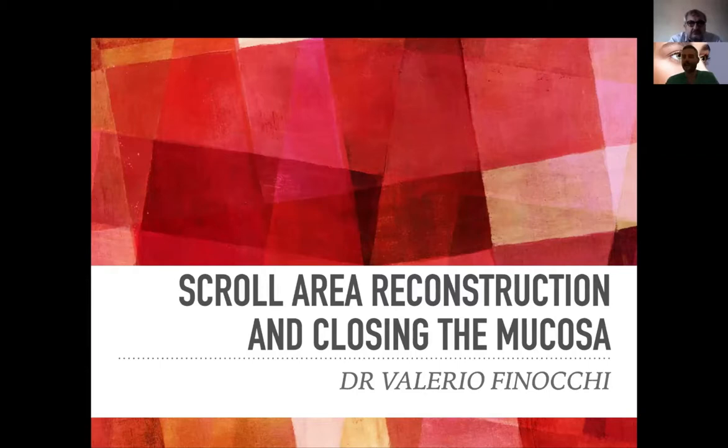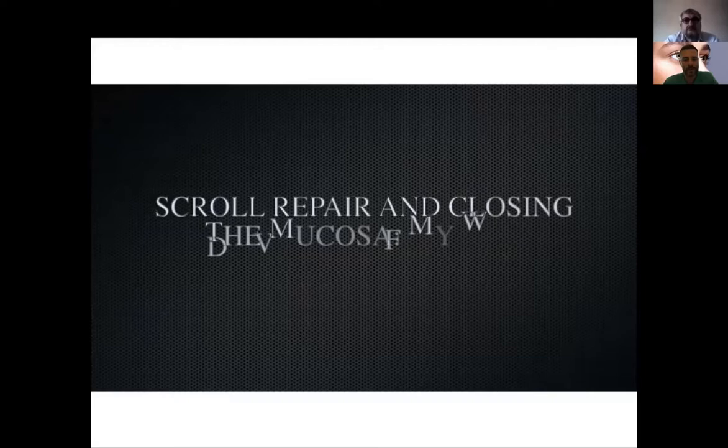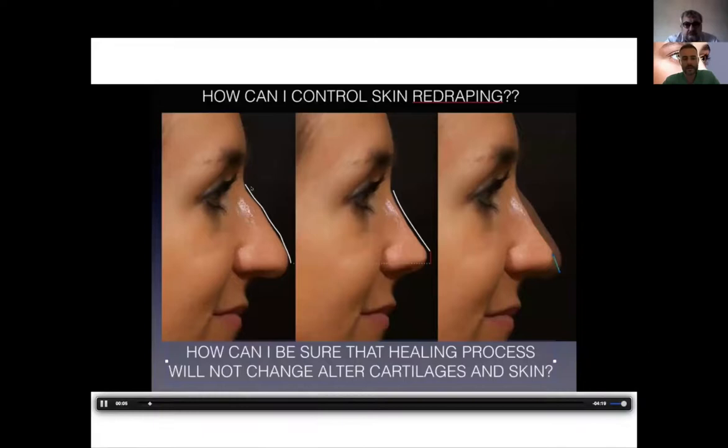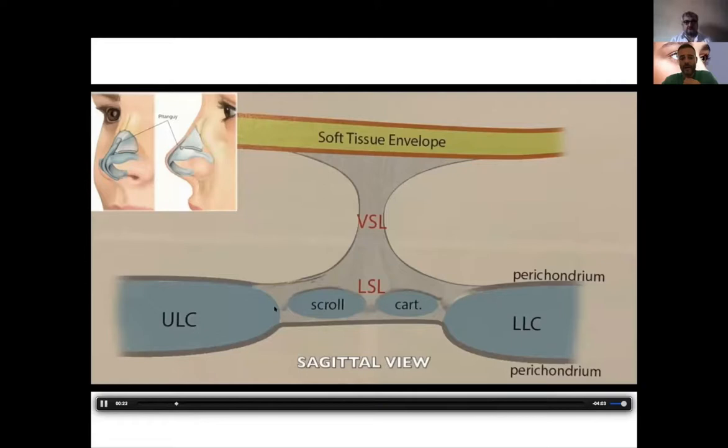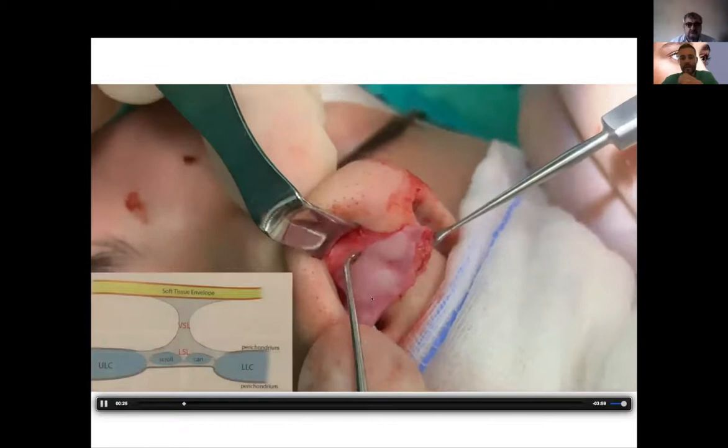Scroll area reconstruction — as Dr. Cecher mentioned, it's very important to control the re-draping of the skin envelope in order to have good definition and re-draping of the nose. As you can see here, we have a lot of excess skin and we have to control the skin re-draping. How? By preserving the Pitangui ligament and by reconstructing the scroll area. The scroll area has a longitudinal part and a vertical part.